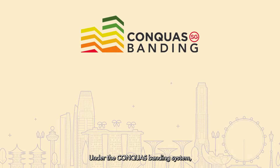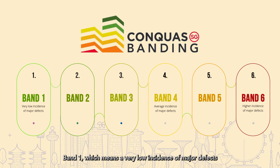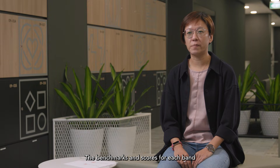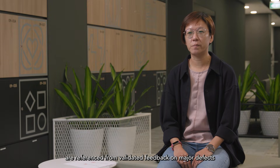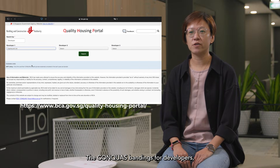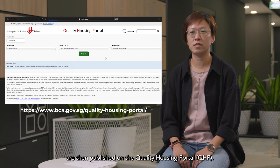Under the CONQUAS banding system, developers, builders and projects are given a rating from Band 1, which means a very low incidence of major defects, to Band 6, which indicates a higher incidence of major defects. Developers and builders who perform well over time will stay in the top tier banding. The benchmarks and scores for each band are referenced from validated feedback on major defects from home buyers. The CONQUAS bandings for developers, builders and residential projects are then published on the Quality Housing Portal.